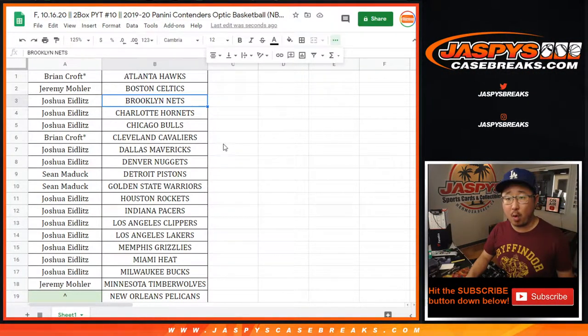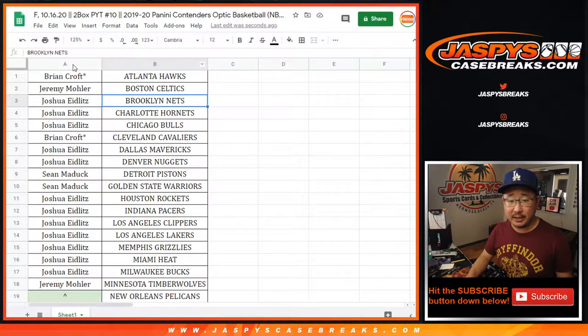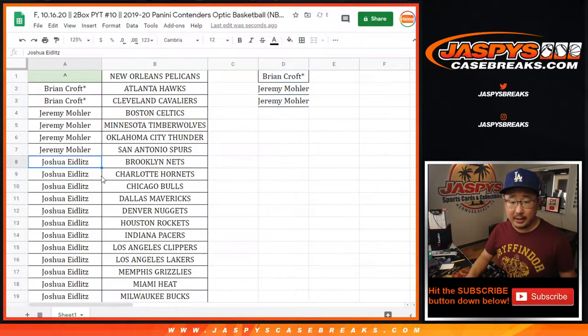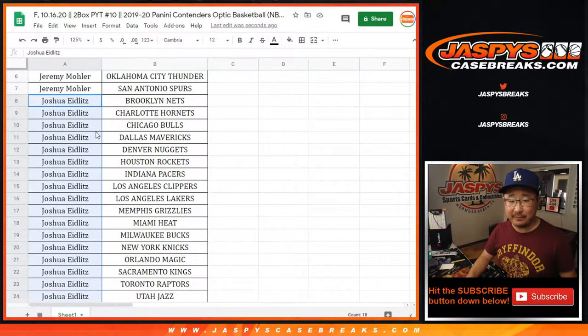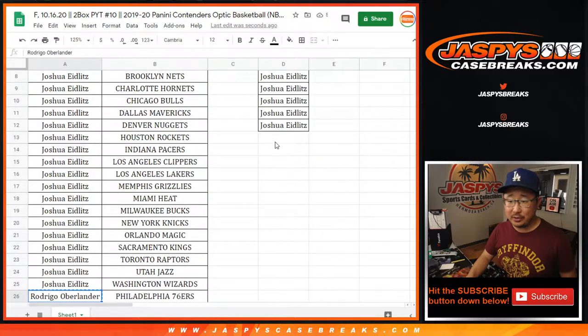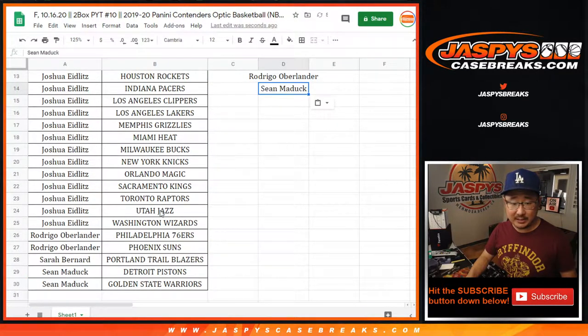Big thanks to these folks for working on it. Now we're giving away the Pelicans if you buy at least two teams. Brian Croft, you bought at least two — that's an entry for a chance at the Pelicans. Jeremy got four, that's two entries. Josh got 18 teams, so half of 18 is nine entries. Rodrigo with two teams, that's an entry. And Sean Maddox with two teams, that's an entry. Sarah only got one.